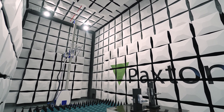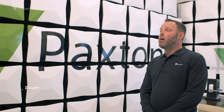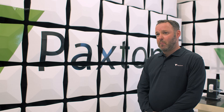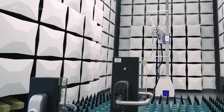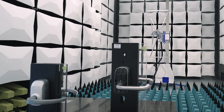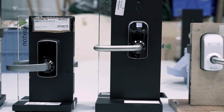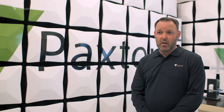Welcome to the Paxton test facility. Today we're here in our EMC chamber, which is a semi-anechoic chamber where we test our products. All electronic devices need to undergo EMC testing and the risk of failure is quite high — 50% of products fail EMC first time. This is why it's really important for manufacturers to carry out EMC testing.